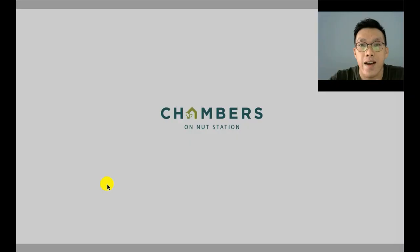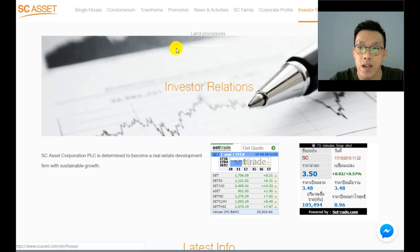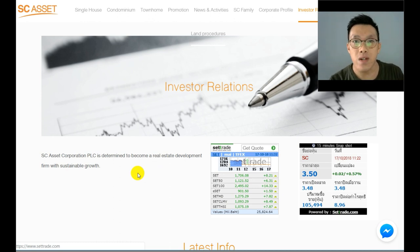The development is called Chambers On Nut Station. The developer is a company called SCSS. You can go to www.scss.com to find out more about what they've done. They are a public listed developer. They don't do as many developments as more common names like Sansiri or Ananda, but they're definitely not a small player.